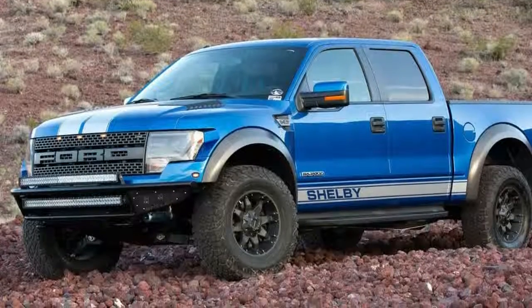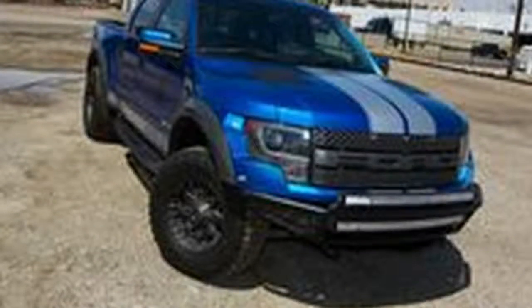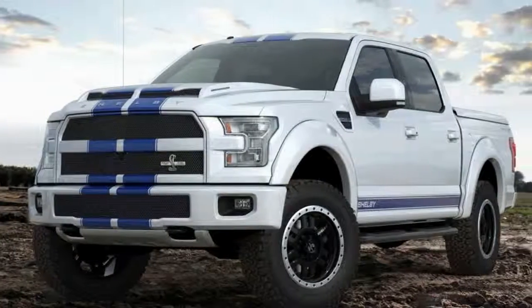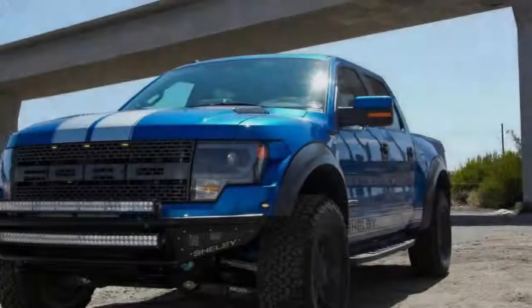For some reason, however, this wasn't enough. And with that, the Shelby Raptor Baja 700 was born. Based off of the 2011-2014 Ford F-150 SVT Raptor, which the customer provides, the Shelby Baja 700 is nothing short of wicked. And somebody had the dumb idea to let us drive it.